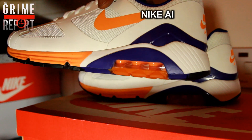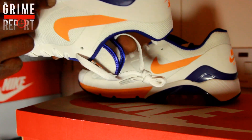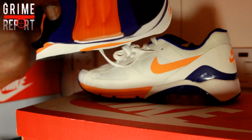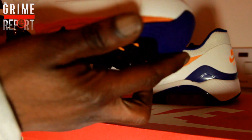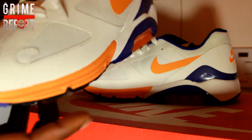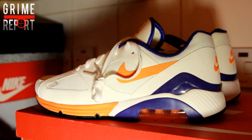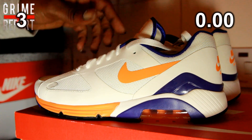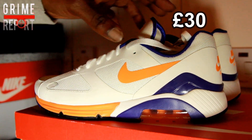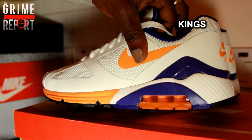The Nike Air 180 is an absolute classic — a very beautiful, very iconic trainer. It's the first trainer which has the air bubble visible all the way through, which makes it the Air 180. These were from Nattajax for 30 pound. They've got a lunasole so they're not like the original OG pair or nothing, but you can't really go wrong for 30 quid, can you?